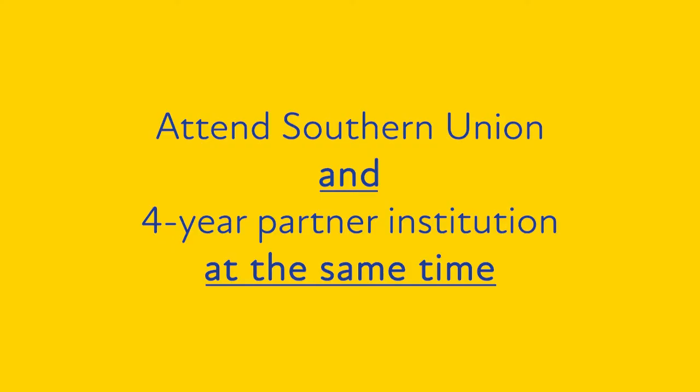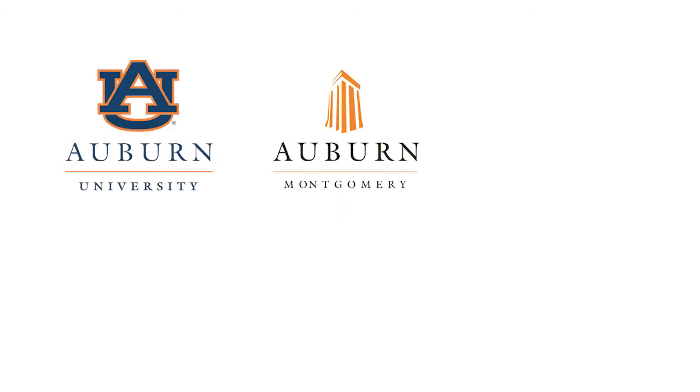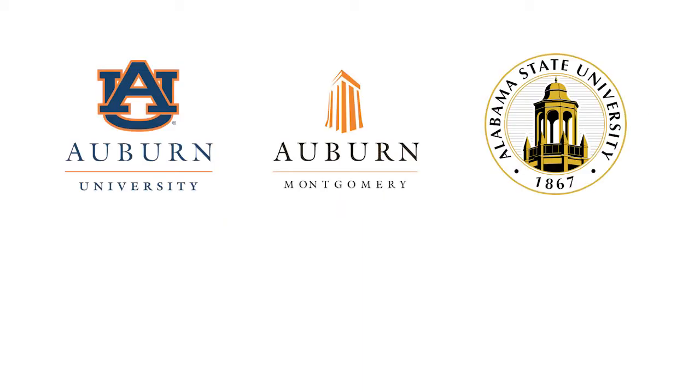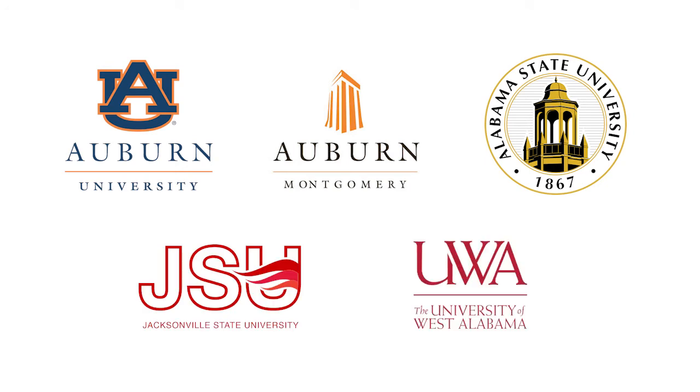You attend Southern Union and one of the four-year institutions we've partnered with at the same time. These partner universities include schools like Auburn University, Auburn University at Montgomery, Alabama State University, Jacksonville State University, and the University of West Alabama.